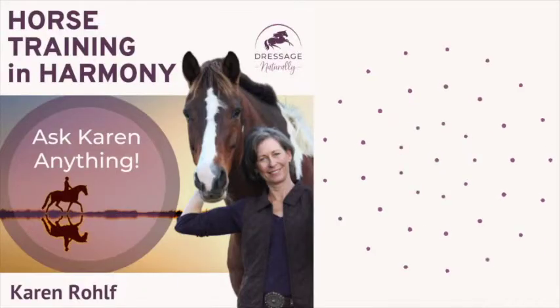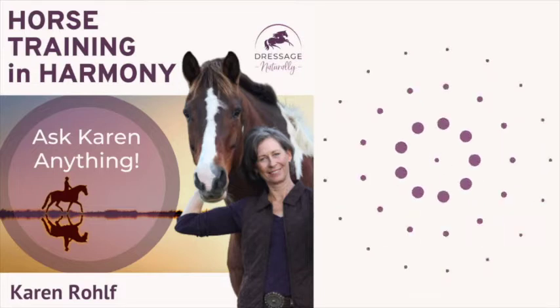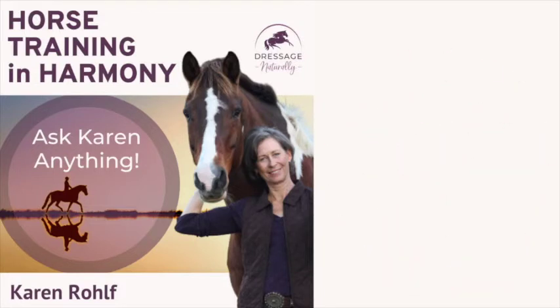Let's start with two questions about biomechanics and helping horses move better. First, a question from Daniela: 'Is a short stride due to a contracted, blocked back, and if yes, how can I work on the stride — from the ground or from the saddle?'